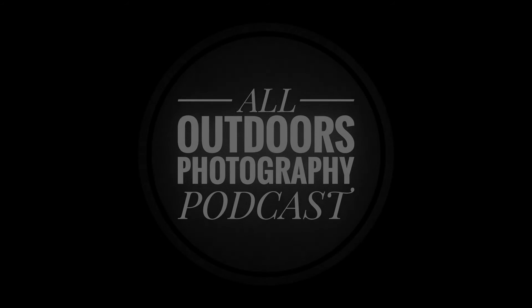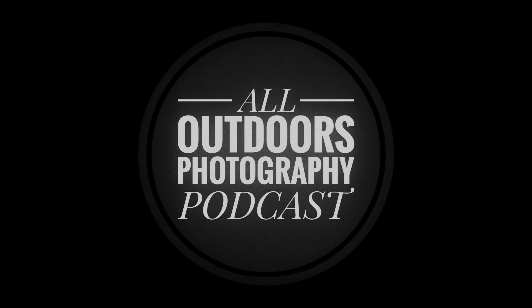Welcome to the All Outdoors Photography Podcast. This podcast is about all things outdoor photography, including landscapes, wildlife, macro, and more. The show features two talented photographers, Henry Doyle and Ryan Taylor, who bring their different experiences in photography to the podcast. The show is released weekly every Tuesday at 1 p.m. Eastern Standard Time, so I hope you sit back, relax, and enjoy the show.